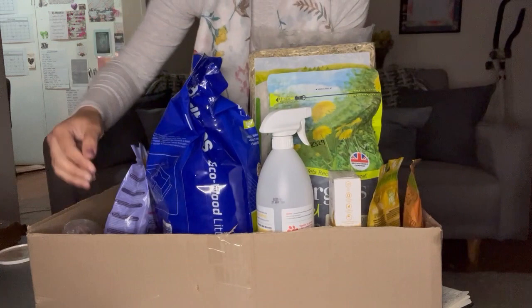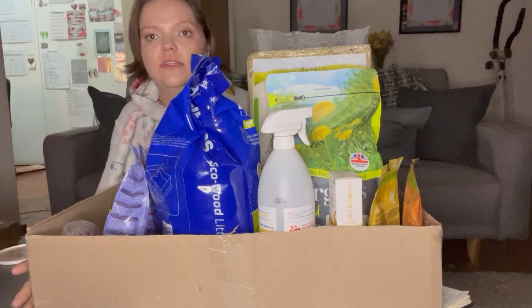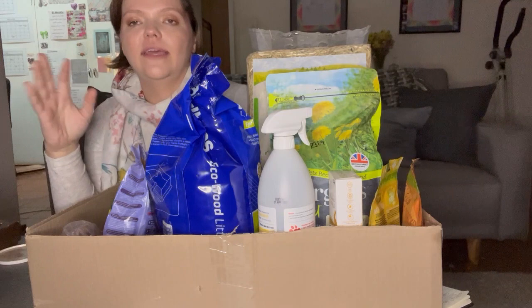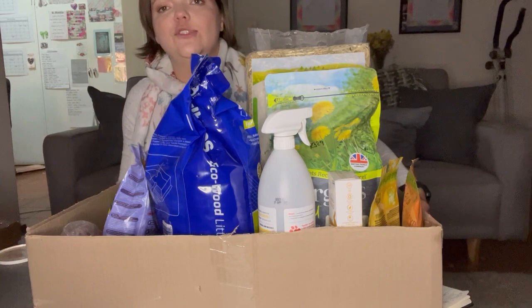Now I want to show you a big box of everything I use for Daisy. Please don't think I go and buy all of this every month — this has been acquired over a stockpile over time. You don't need to spend two thousand rand on a bunny. That said, I do believe it's important to have at least some of these products when caring for your bunny.